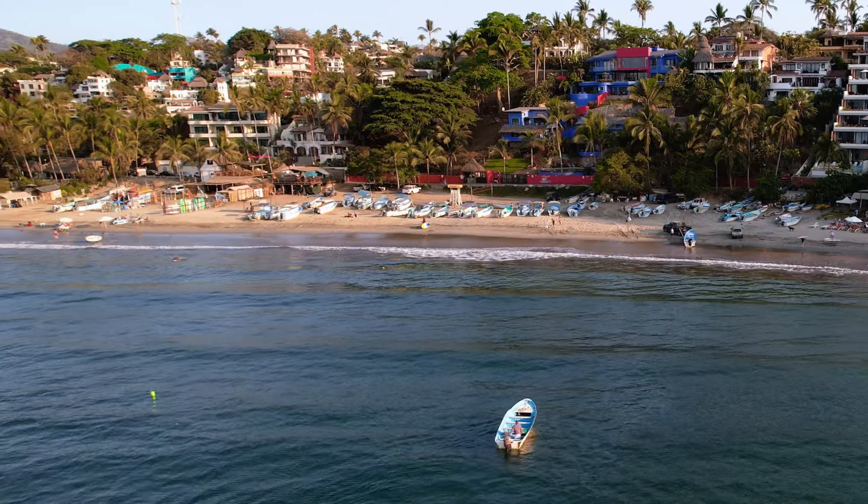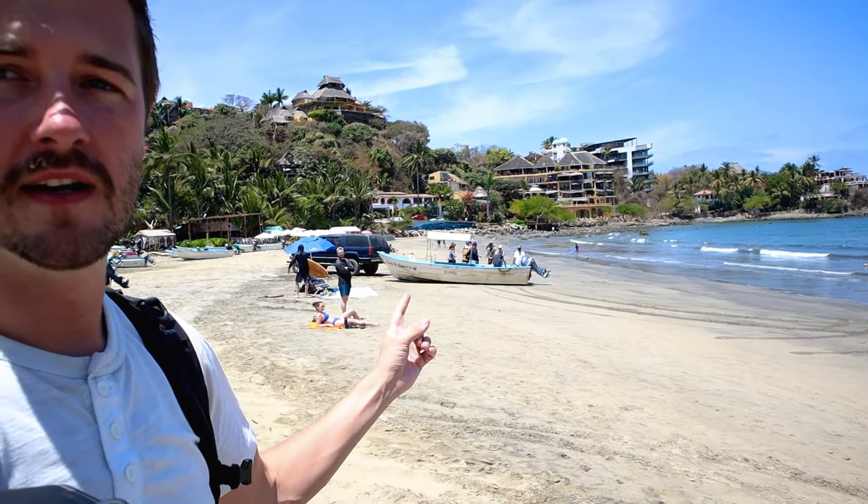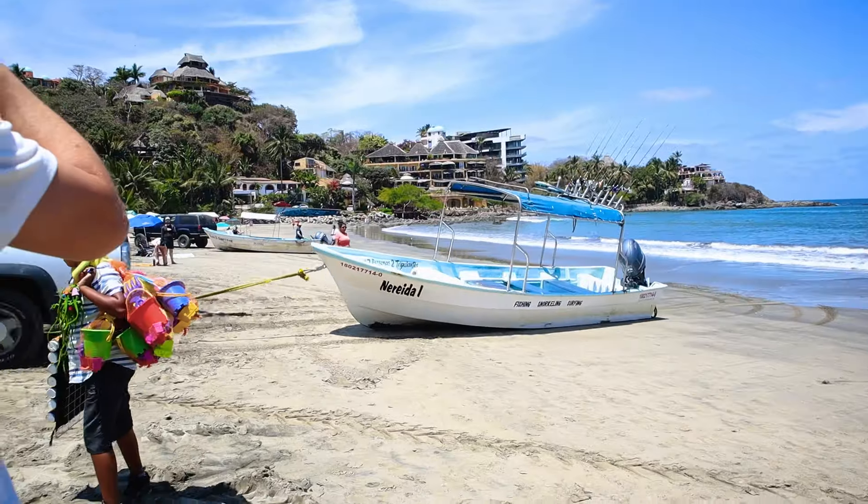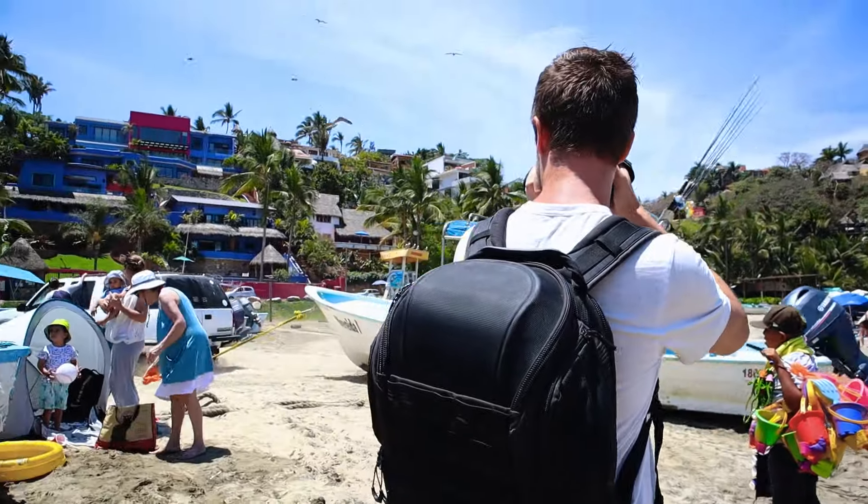Now, talking about changes to Sayulita since I was here at 15 — things have changed quite a bit as far as how many people are here. There are tons and tons of people; the beach is now lined with umbrellas the entire way. It's definitely a lot more crowded, especially on the main beach. That said, it's very interesting that Sayulita still very much operates as a fishing town as well — on one side of the beach there are just tons of fishing boats, with people coming and going. It's really interesting to see the contrast between a very touristy town and one still very much operating in the fishing trade.